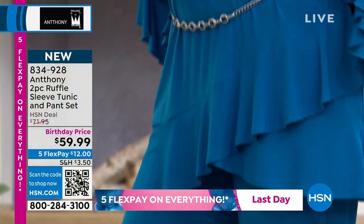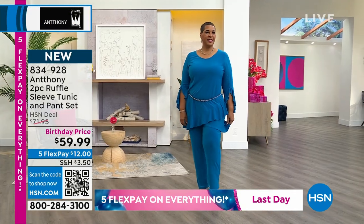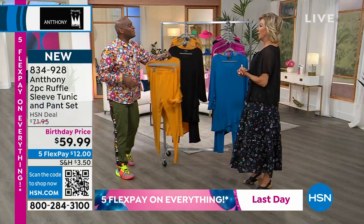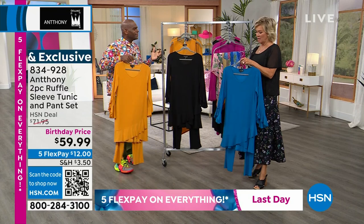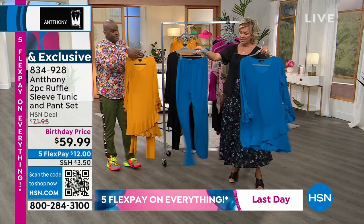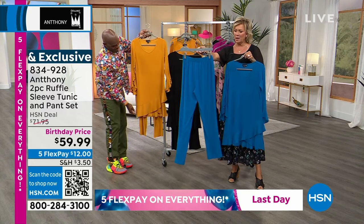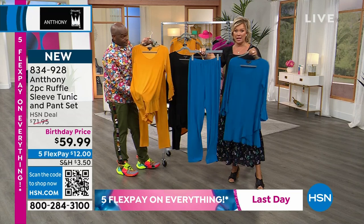By the way, there's only 200 of each color. When I say something's limited, I am not making that up — exclusivity. I love being exclusive. I don't like to see myself coming and going. This is really special dressing. The pant sells for around $50 for just the pants, so what a deal to get the set together.